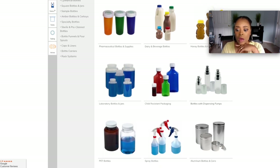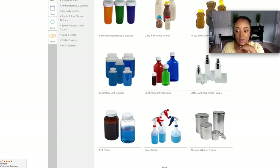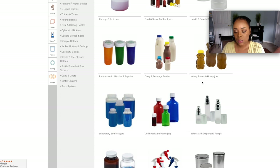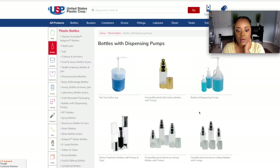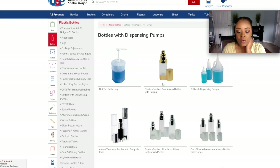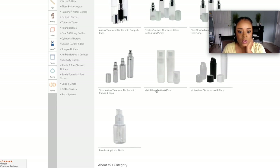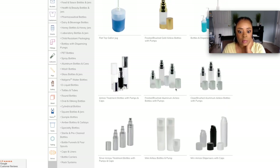They also have bottles with dispensing pumps, which is good for a foundation. Let's click on the dispensing pump to see what we have. Dispensing pumps can be anything from a gallon size jug with a pump — good for salons — to something for finishing spray for makeup. They have gold, silver, a complete silver one, and mini airless pumps. These are pretty cool things you can use for skincare brands and makeup brands.